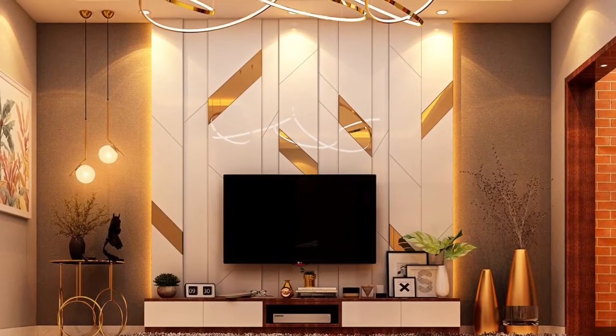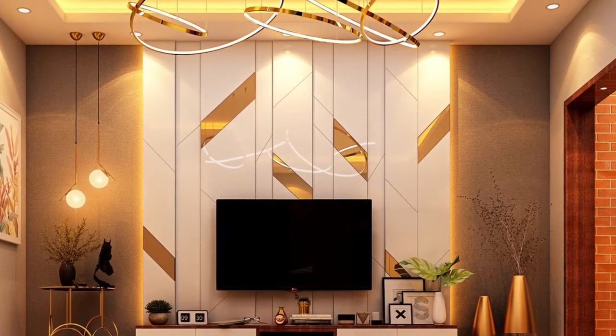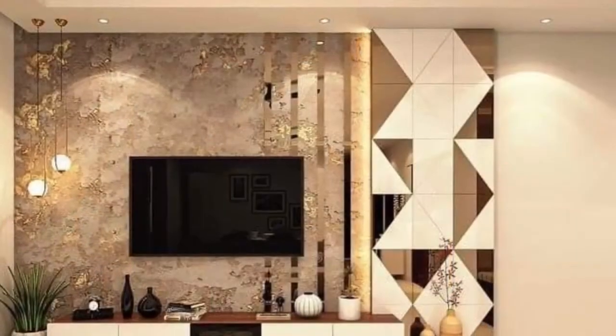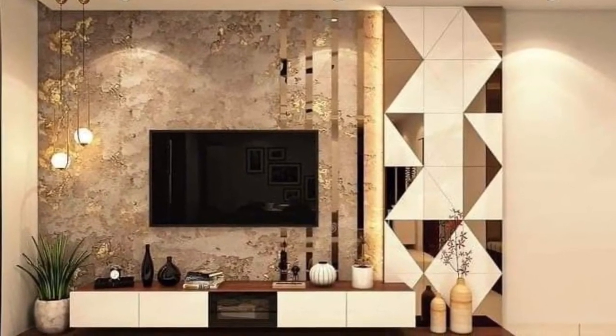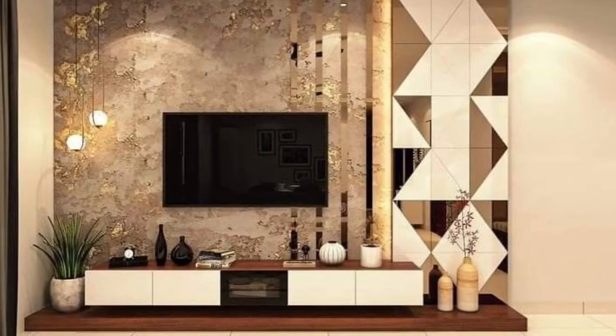Because we promise to bring the best latest home interior decoration ideas for you in this channel. So in today's video, it's all about a beautiful, stylish, elegant, luxury TV and 3D TV wall unit for your TV unit setup.